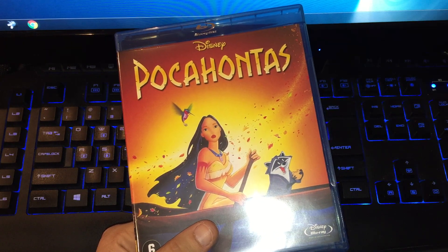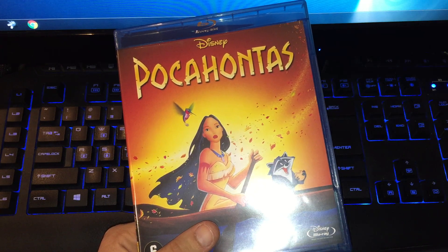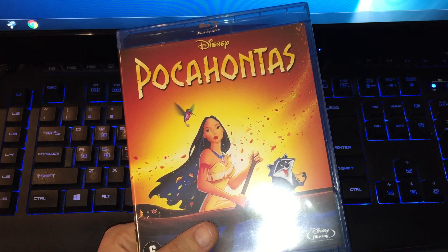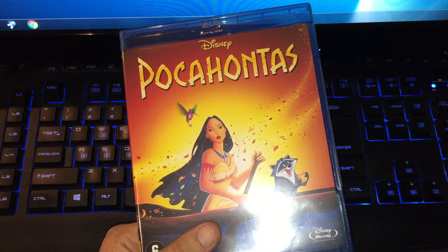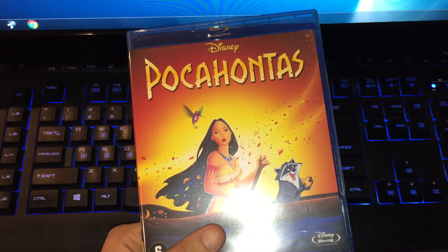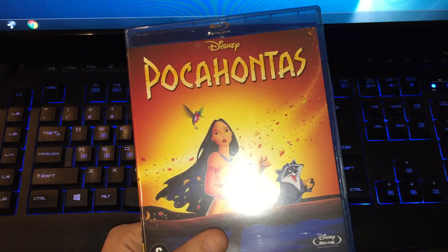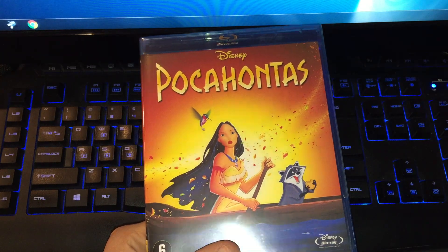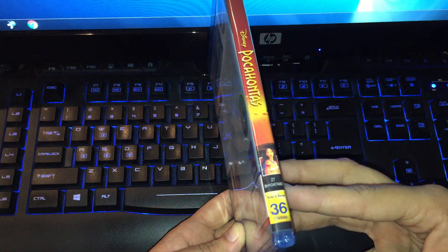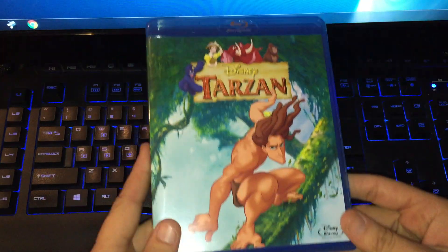Two years ago I also went to a Disney in Concert event in the Netherlands where they sang a lot of Disney songs — in Dutch, which I don't like, and in English, which I really like. You saw shots on a big screen with clips from the movies, and I saw Pocahontas there. I finally found it for a good price — this is classic number 36.